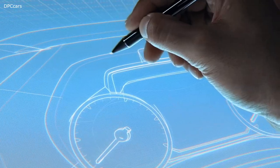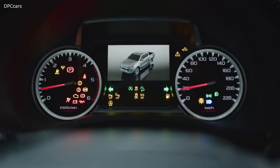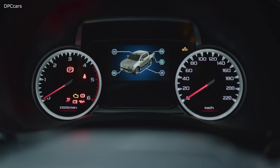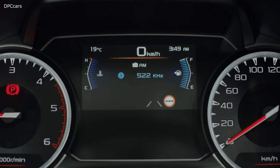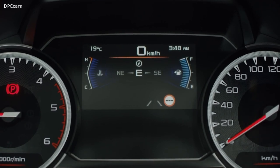Nestled in the instrument cluster, a large 4.2-inch multi-information display gives the driver immediate access to a variety of information on a customisable display — a display that includes, for the first time, a digital speed reading.